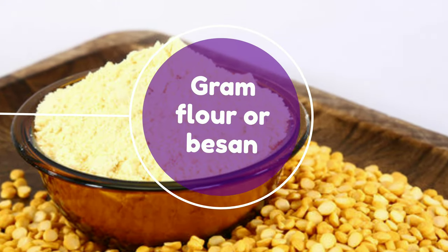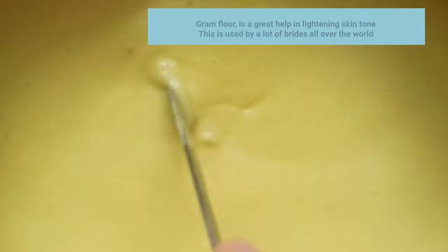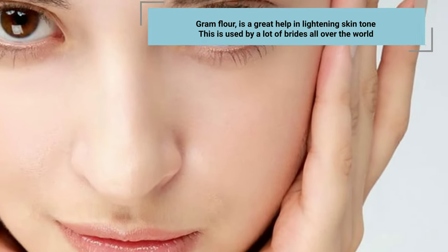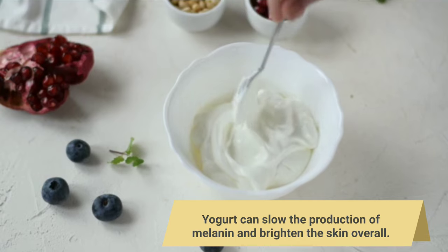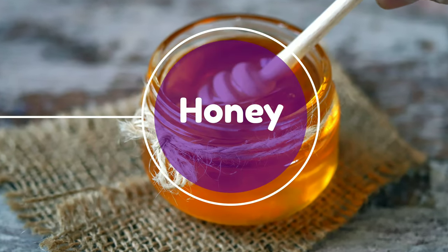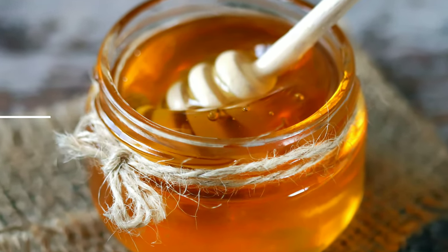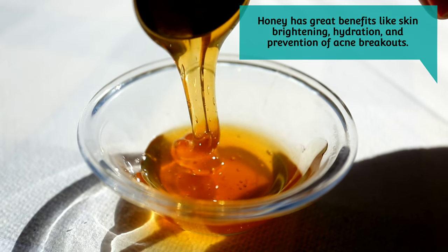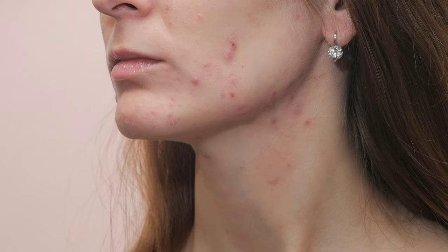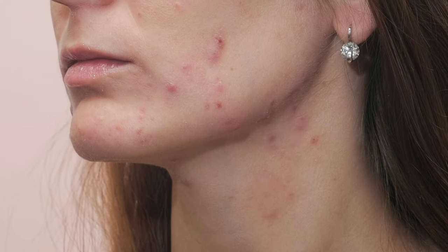Ingredients: Gram flour or Besan — gram flour is a great help in lightening skin tone and is used by a lot of brides all over the world. Yogurt or curd — yogurt can slow the production of melanin and brighten the skin overall. Honey — honey has great benefits like skin brightening, hydration, and prevention of acne breakouts. It also helps in soothing irritated skin and gives a natural glow.